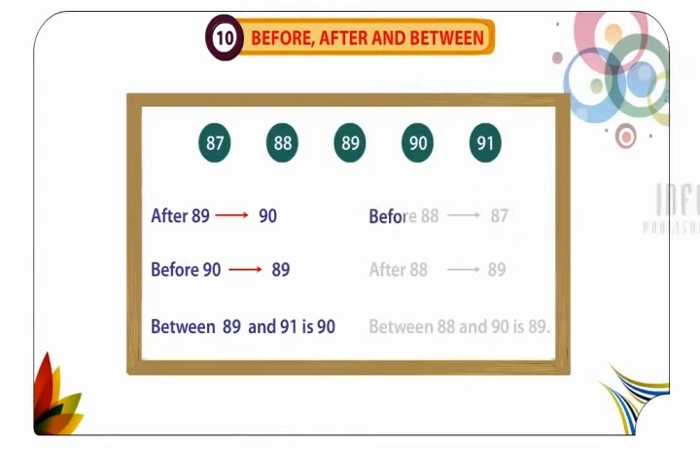Before 88: 87. After 88: 89. Between 88 and 90 is 89.